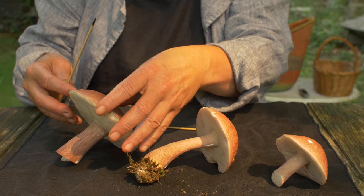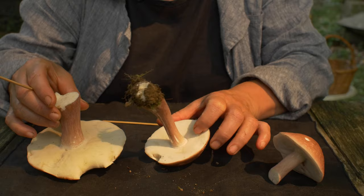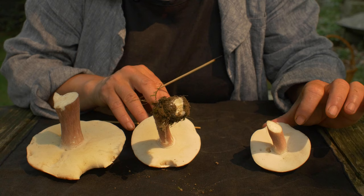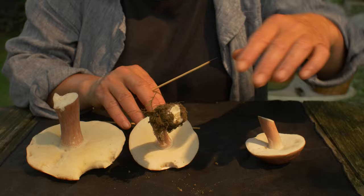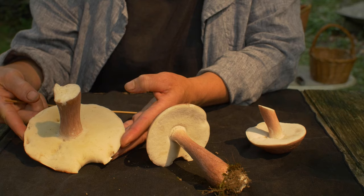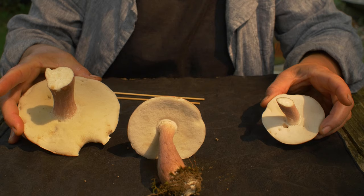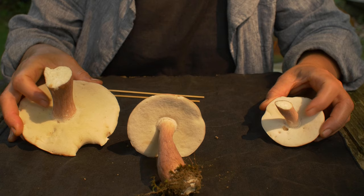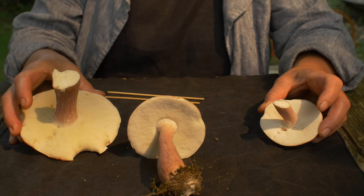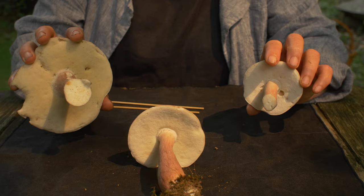Looking underneath at the pore surfaces, you can see the color starts to shift. On the youngest specimen the pores are still stuffed and white. As it matures they begin to yellow, and when very mature the pore surface becomes an ochre-brown. Importantly, boletes are not gilled — you're looking for that spongy bottom.